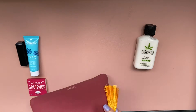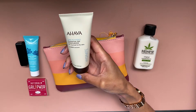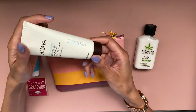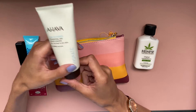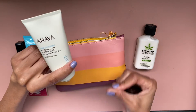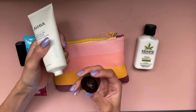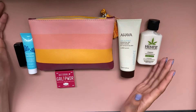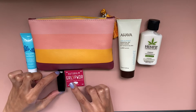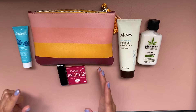Next things next and last things last — I have this: Ahava Time to Hydrate essential day moisturizer for normal to dry skin. So just another moisturizer. Two moisturizers. This smells like a clean, girly kind of scent. So here are all the items — two moisturizers, two makeup things, and one cleanser.